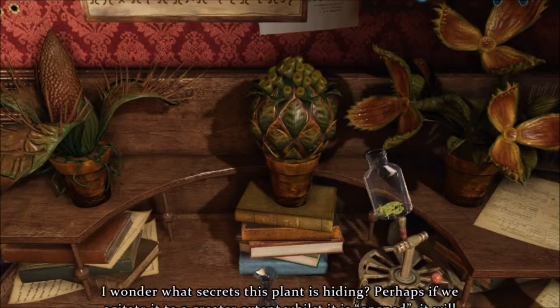I wonder what secrets this plant is hiding. Perhaps if we agitate it to a greater extent whilst it is opened, it will reveal a little more.